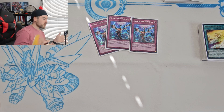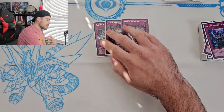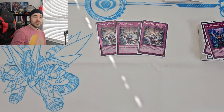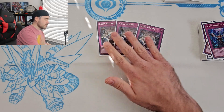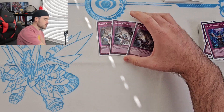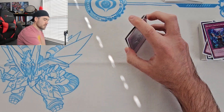I'm maining Evenly Matched for the regional. At YCS I wasn't even playing it — I had it in my side deck but apparently rolled Cosmic Cyclones instead when uploading. Evenly Matched was really good, especially against Rescue-ACE. Game one at the regional I was able to Evenly Match a Rescue-ACE player and did well, but game two it wasn't enough. Game three I was able to win the matchup.